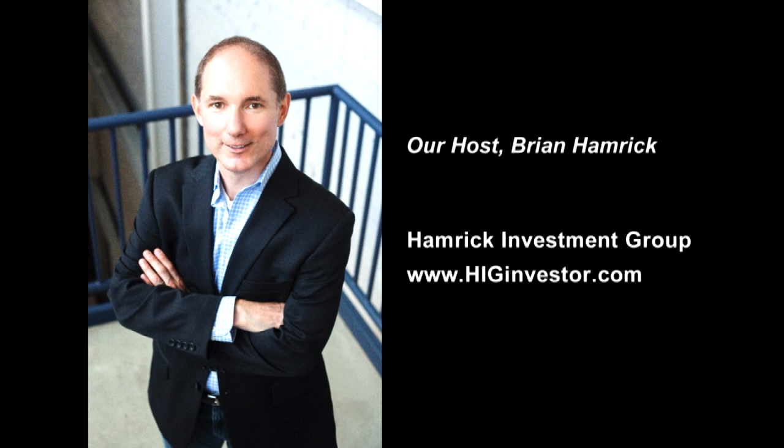Thanks for coming on the show and talking about submetering. For any listeners who own rental property where you as the owner are paying utilities, you really need to consider having your residents pay those utilities for the reasons we discussed. Kelly, you did a great job explaining how submetering accomplishes that. I'm your host Brian Hamrick from Hamrick Investment Group. Find out more at higinvestor.com.